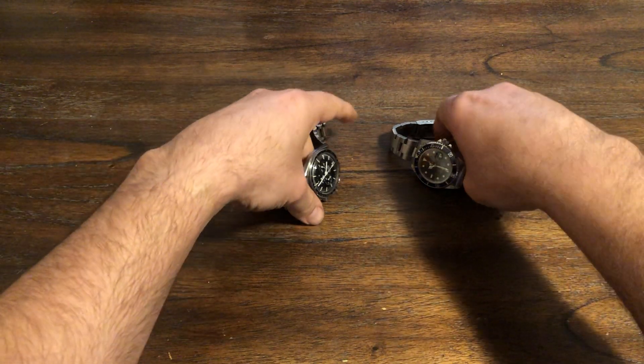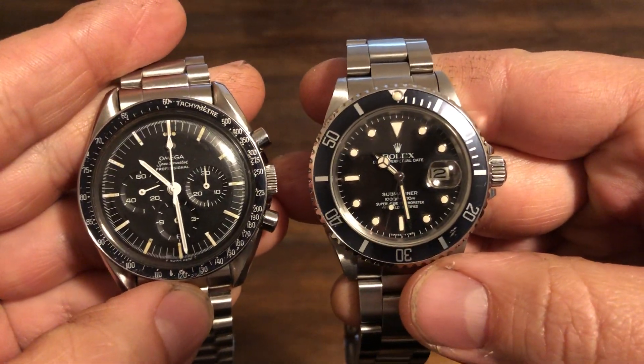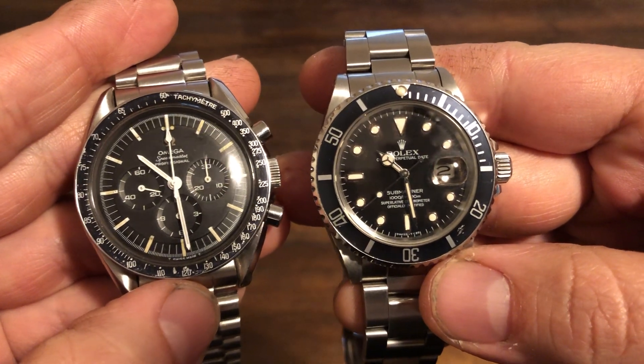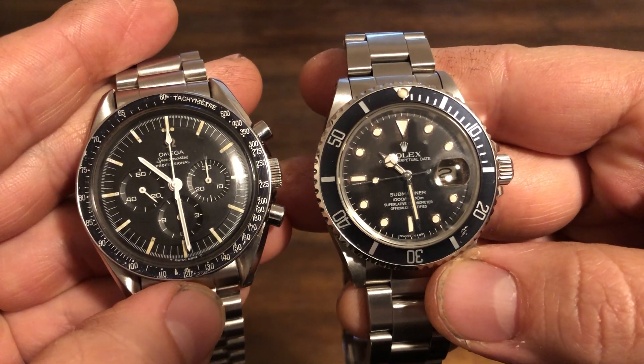These are in my collection. These are my favorite timepieces. They are the most iconic timepieces — highly replicated on the black market, of course. Very, very popular. Lots and lots of history.